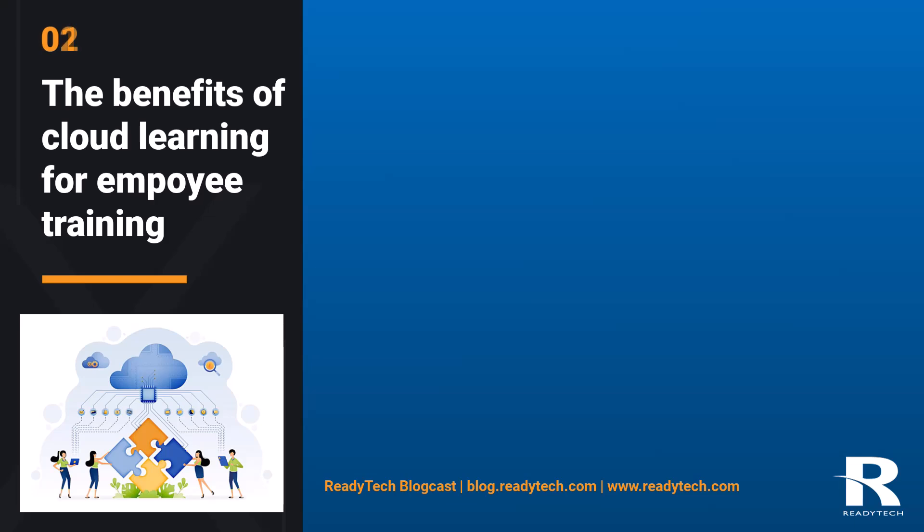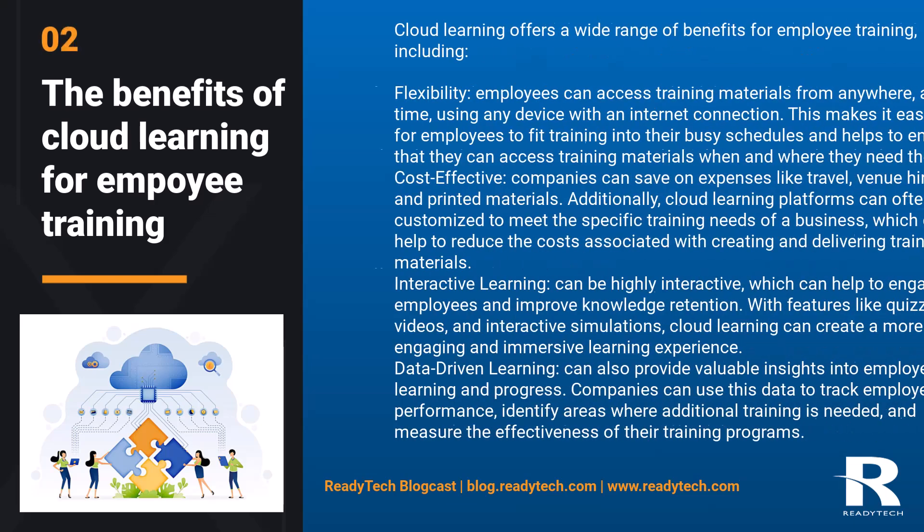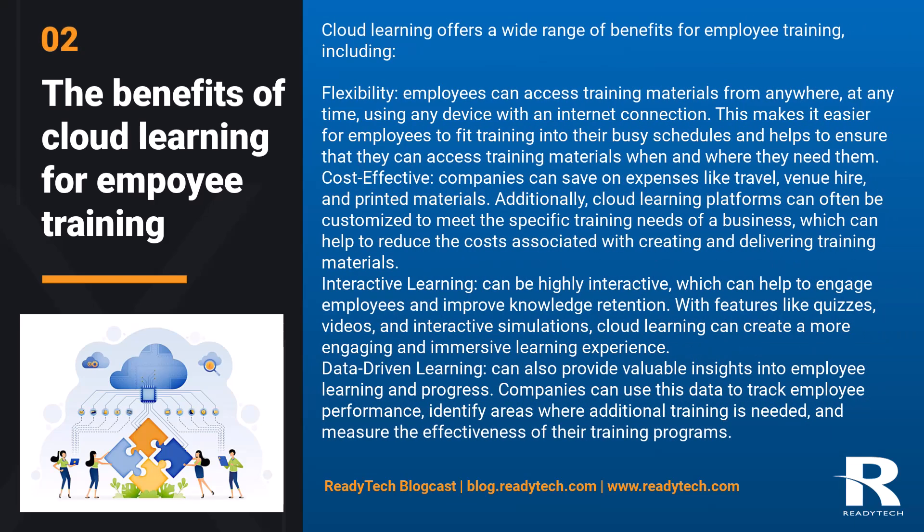The benefits of cloud learning for employee training. Cloud learning offers a wide range of benefits for employee training, including flexibility. Employees can access training materials from anywhere, at any time, using any device with an internet connection. This makes it easier for employees to fit training into their busy schedules and helps to ensure that they can access training materials when and where they need them.